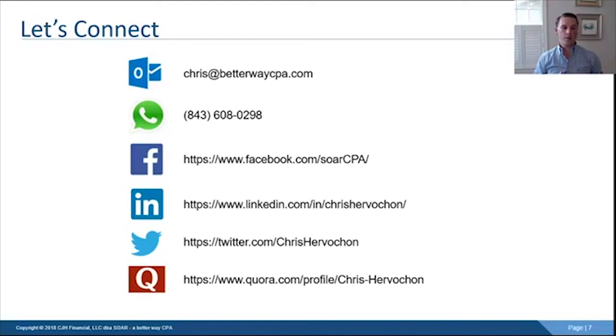That's it for me today. Feel free to reach out at chris@betterwaycpa.com, or on Facebook, Twitter, LinkedIn, and Quora. If you have questions or want to see different content, put it in the comment section. Thanks so much for watching, and don't forget to like and share — it helps get the word out and generate better crowdsourced content. Thanks guys, see ya!